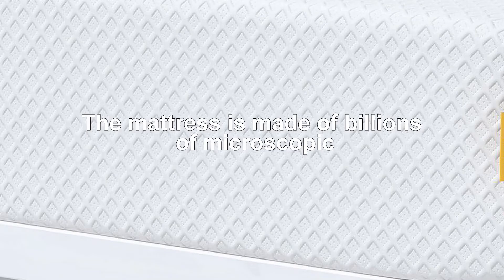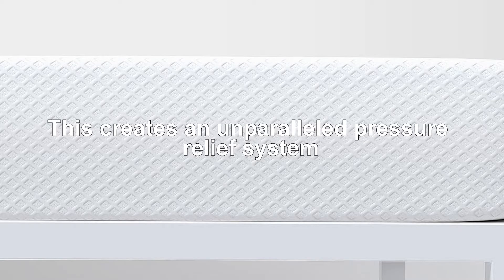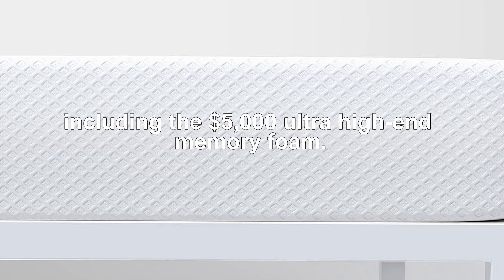The mattress is made of billions of microscopic air bubbles within the foam itself. This creates an unparalleled pressure relief system that can't be matched by any other mattress, including the $5,000 ultra high-end memory foam.